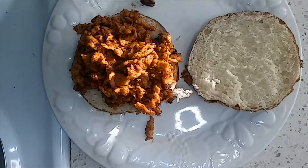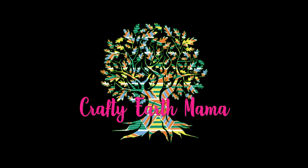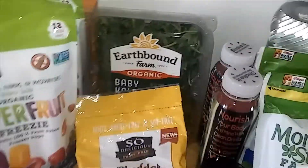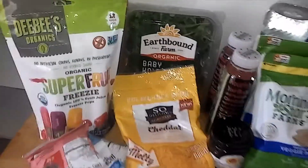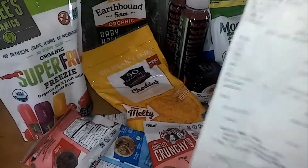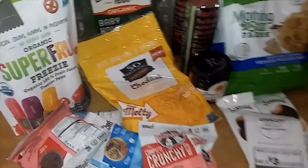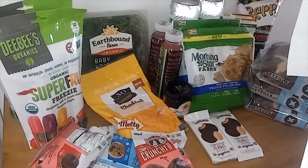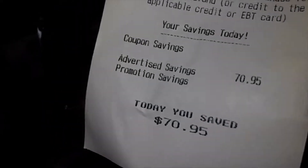Remember to like and subscribe for more, and thank you for watching. I just got back from Grocery Outlet — I didn't do the whole vlogging in the store thing this time, I really was just grabbing a few things for dinner and had some pretty good finds. It says I saved $70.95 and spent $45.30.